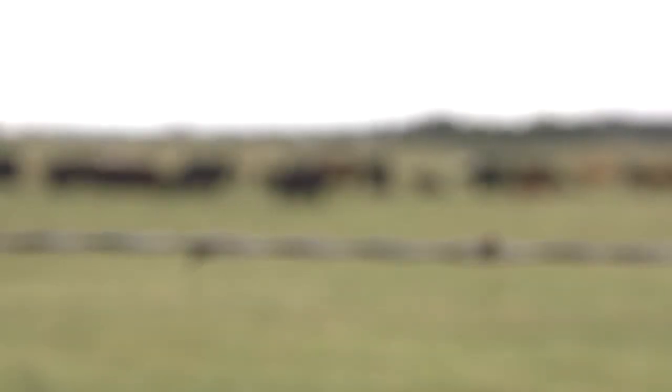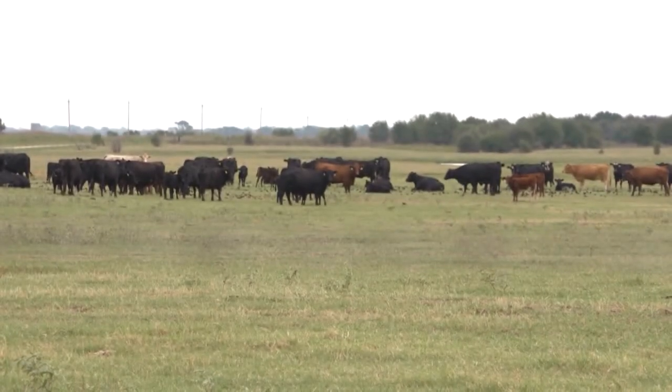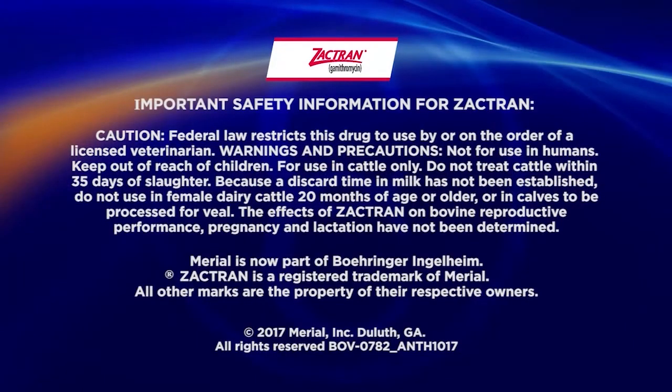Reporting from Oklahoma, I'm Brian Baxter for NCBA's Cattlemen to Cattlemen.